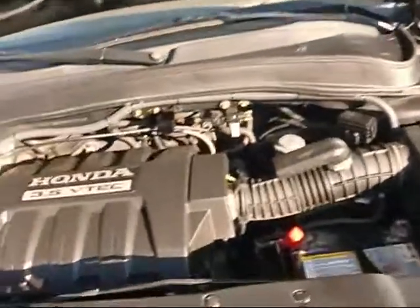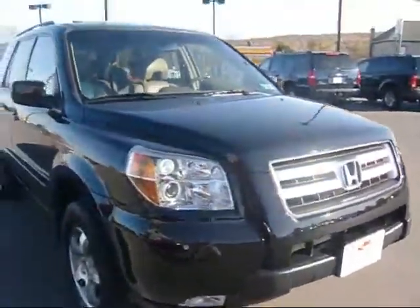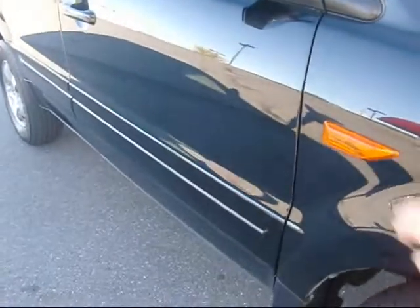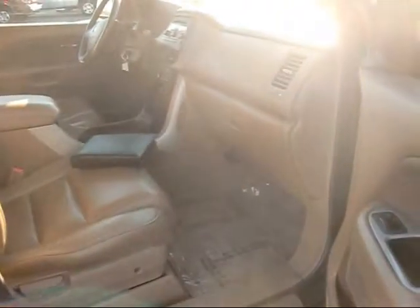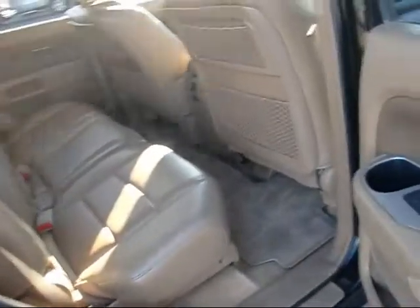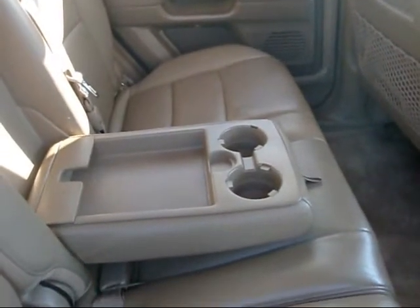Under the hood, it's powered by the 3.5 liter V6 — it's a great engine. Got the turn signals right into the fender, very safe. Shot of the passenger side. And we do have this center armrest — it folds up. We also have temperature control down here with a power outlet.